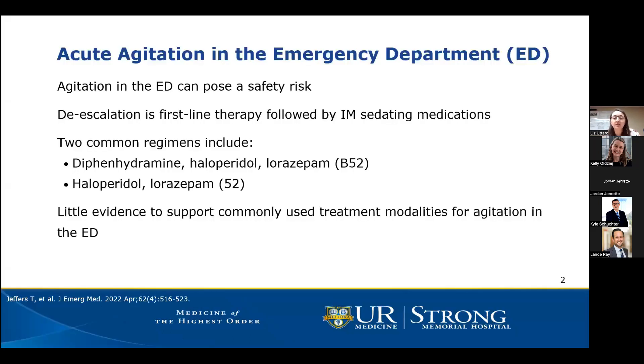Agitation in the ED can pose a safety risk to the patient, other patients, and staff. Therefore, prompt treatment is often needed. De-escalation should be the first-line therapy; however, this may not be a safe option depending on the degree of agitation, or may not be effective enough to decrease agitation to where there is no more safety threat. Following de-escalation, IM sedating medications are our next step, and there are a multitude of different options. For the purposes of this study, we're going to focus on two common combinations.